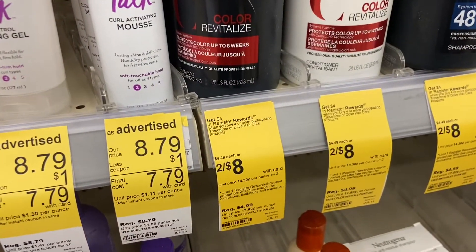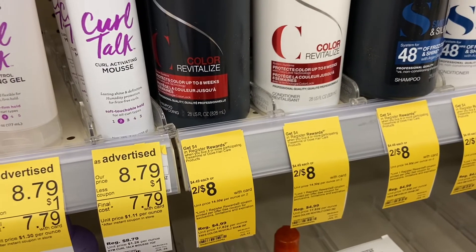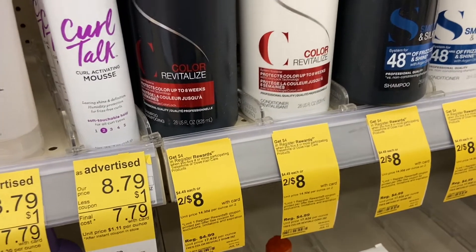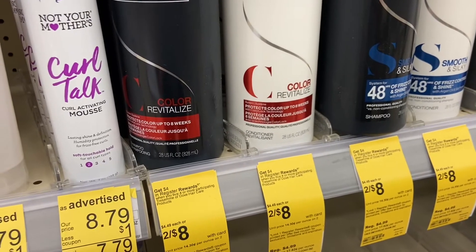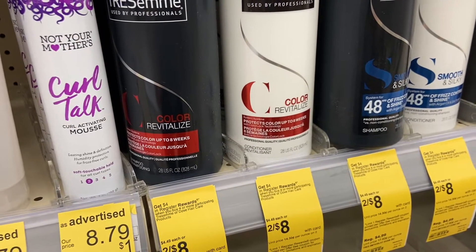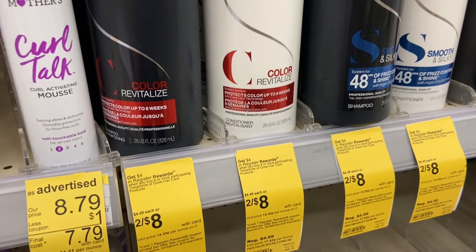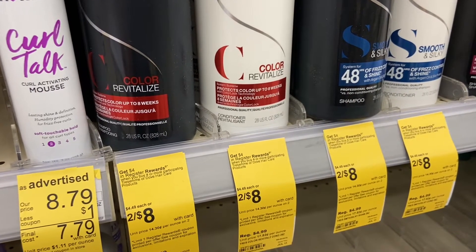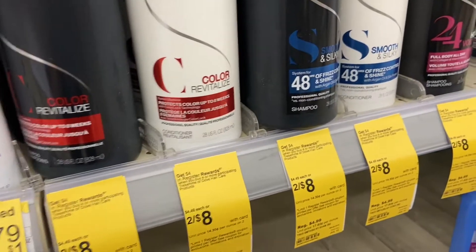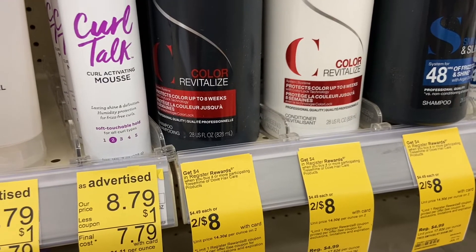Another deal is on the Tresemme — they're two for $8. I'm pairing four of them with two Revlon Kissing Me lip balms to make a money maker of about $1.02. The four Tresemme will be $16, the two Kissing Me are $9.98. I'll use a $2 off two coupon on the Tresemme, and when you buy the Tresemme you get a $4 register reward.